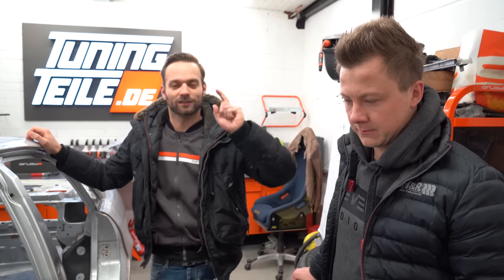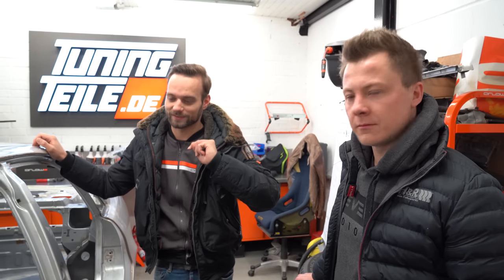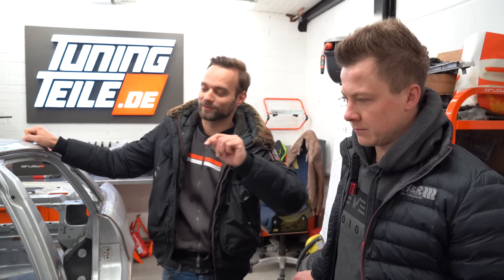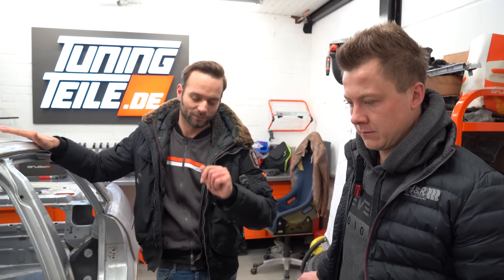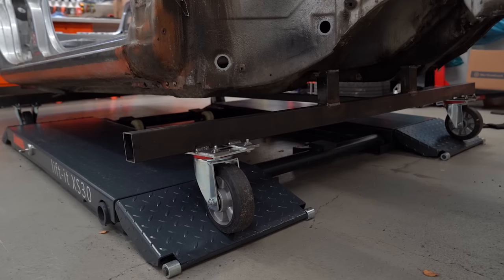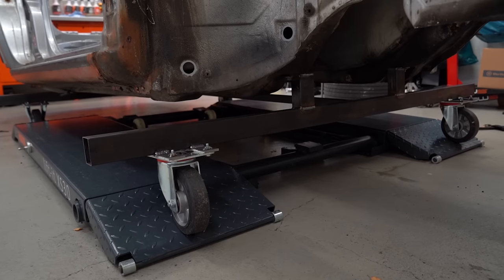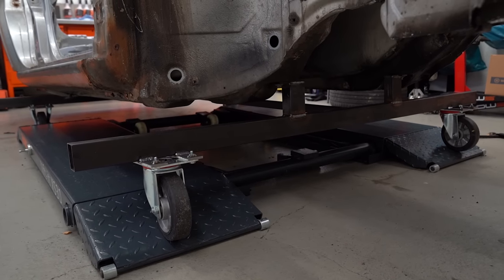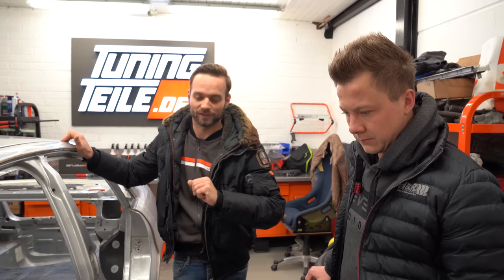Jetzt gleich die allererste Aufgabe für euch: Ich verlose – wenn dieses Auto mal wieder fahren wird – eine Runde Mitfahren für den Gewinner. Derjenige, der errät, was diese Karosse hier wiegt, so wie sie hier steht, darf mitfahren. Wir wiegen sie natürlich mit unserem Gestell drunter – schätzt mal, was das Gestell wiegt: irgendwas zwischen 30 und 40 Kilo geschätzt. Rechnet einfach mal 30 Kilo fürs Gestell ein und schätzt, was die Karosse wiegt. Im nächsten Video werden wir sie vorher und nachher wiegen.